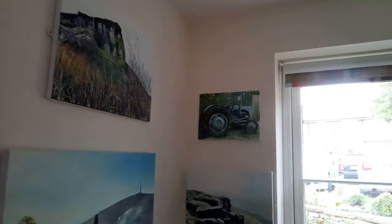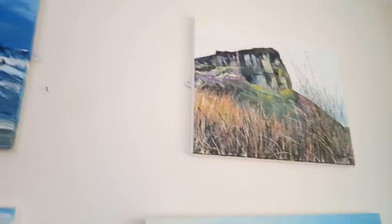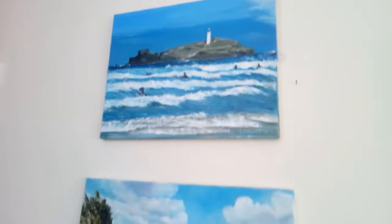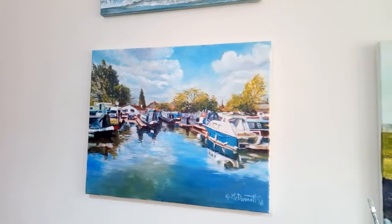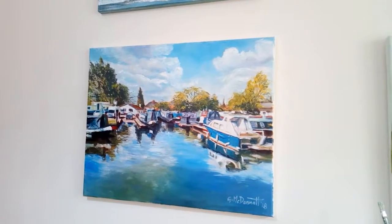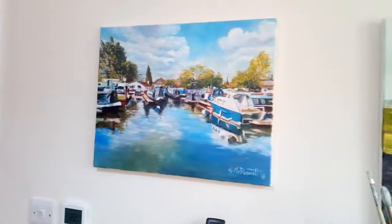There's a small painting of the tractor, and that's called Revy Lighthouse. And this is my latest painting, which is a painting of the canal basin by the Hovis Mill in Macclesfield. And that's the tour.